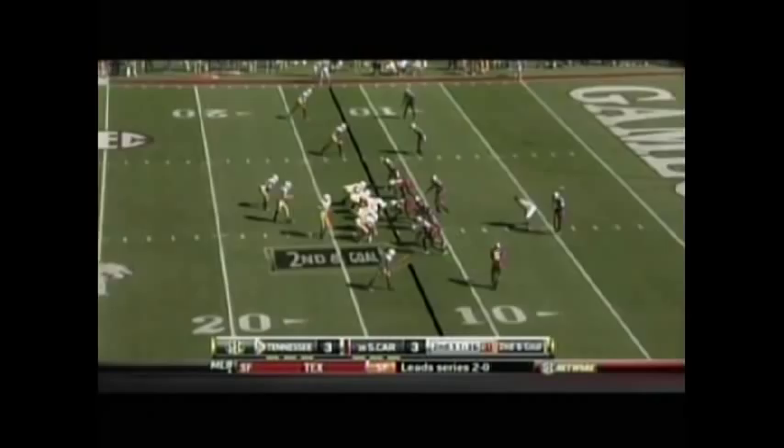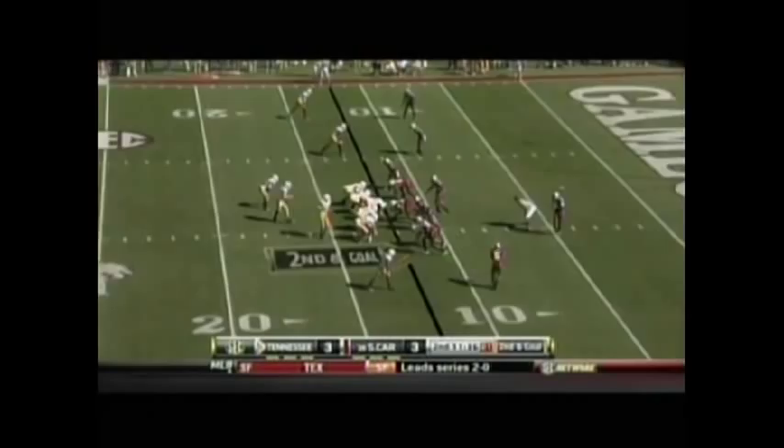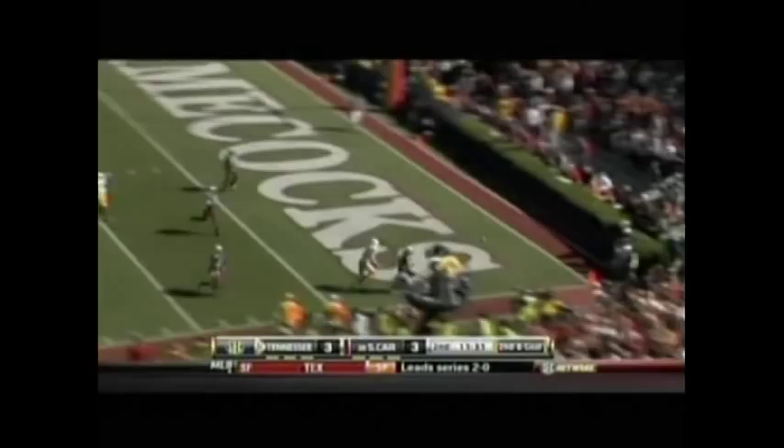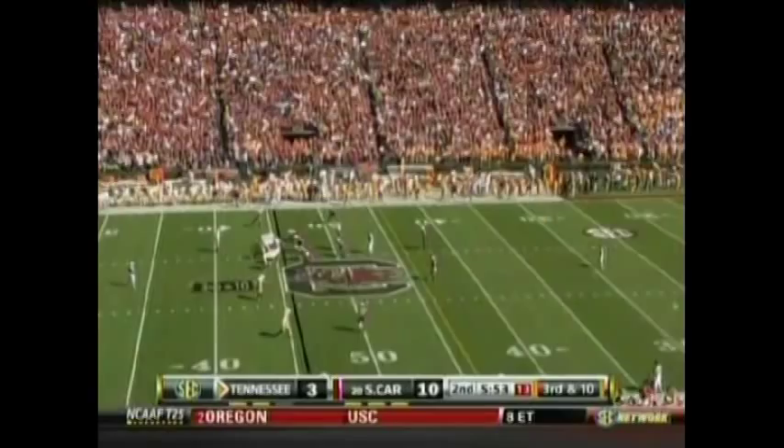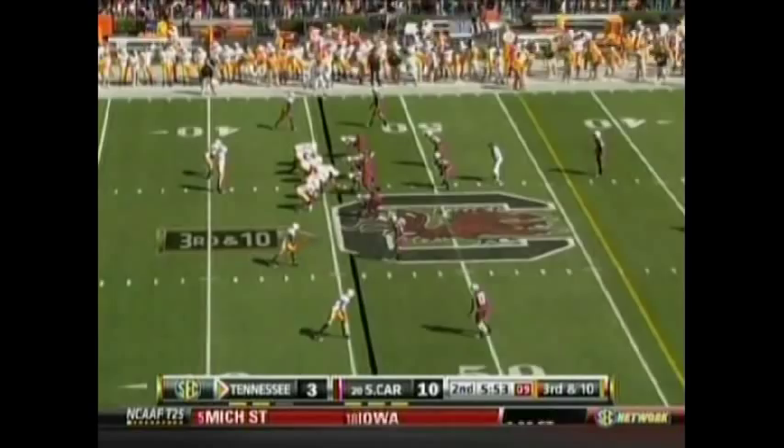Denarius Moore. Sims throws it out of bounds — he was looking for his tight end, Luke Stocker. Now bring up a third down and a ball game with those two edge rushers — one-on-one, especially trying to block them with a tight end.